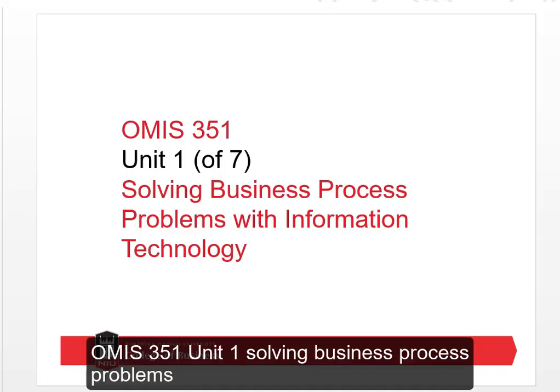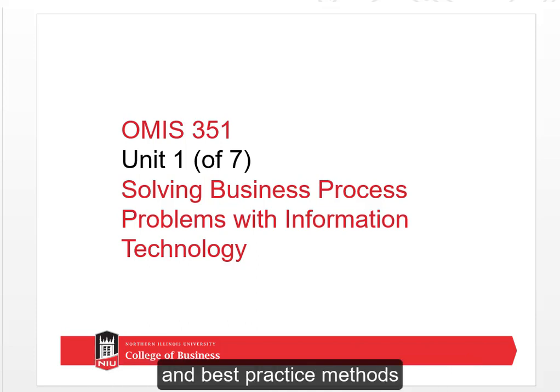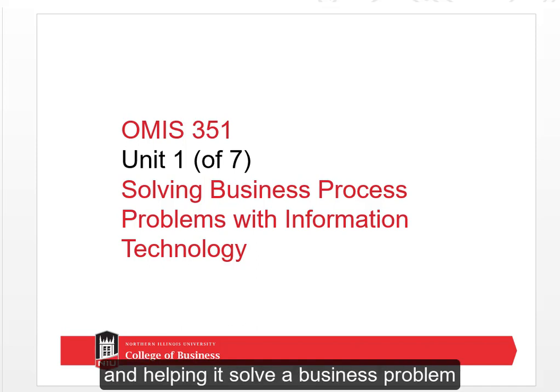OMIS 351, Unit 1: Solving Business Process Problems with Information Technology. We want to learn some official frameworks and best practice methods for making the match — taking a technology solution and helping it solve a business problem.